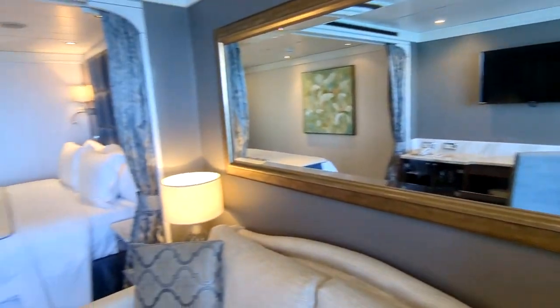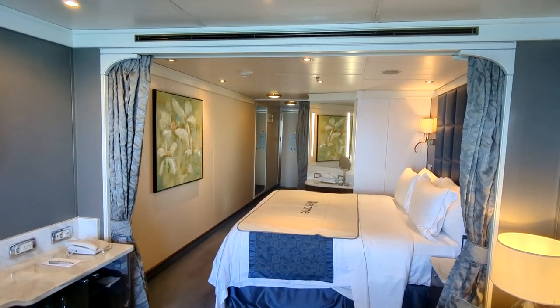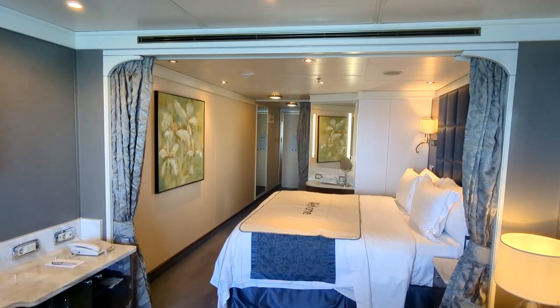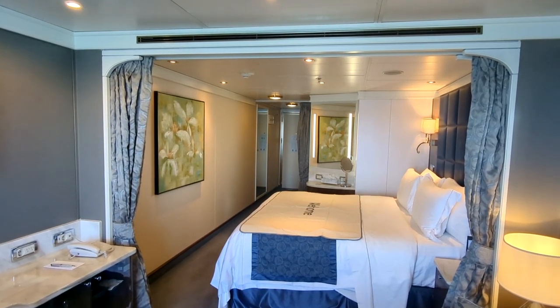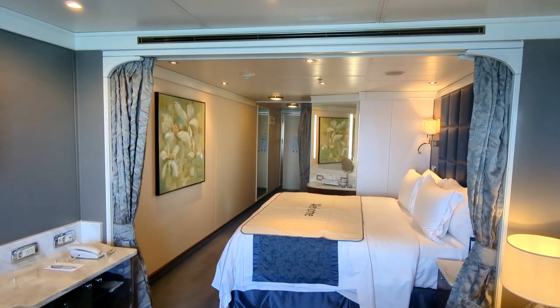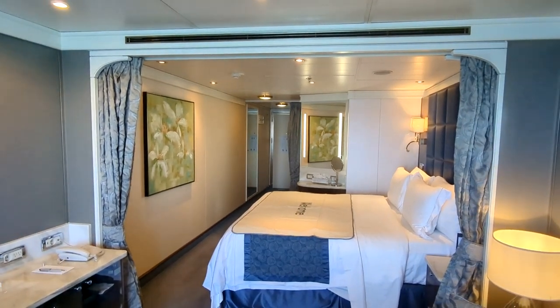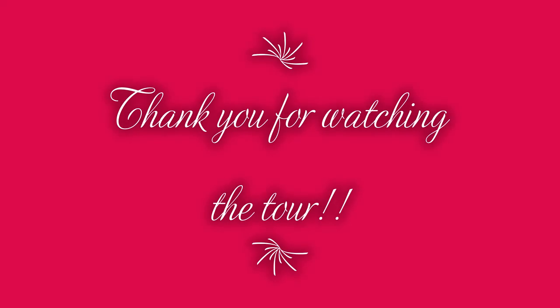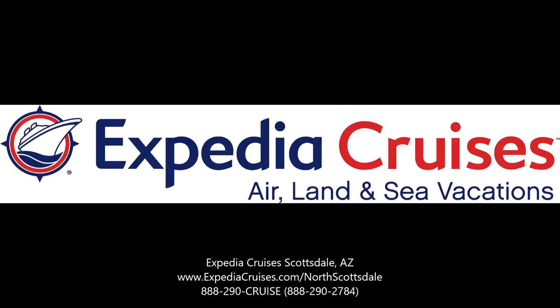I'm just going to loop around and give you one more look at this Deluxe Veranda category room here on the Regent Seven Seas Voyager. Please put a comment if you have any questions about this room. Thank you so much for watching, and Bon Voyage!